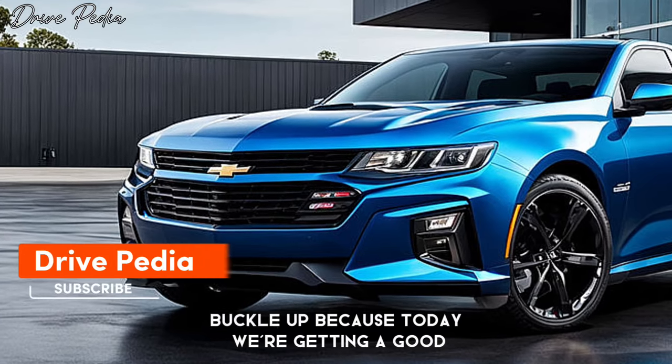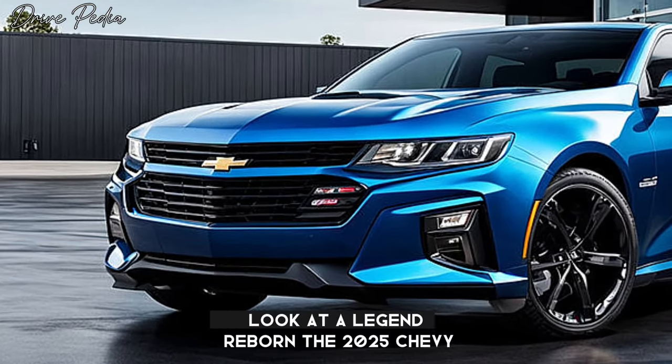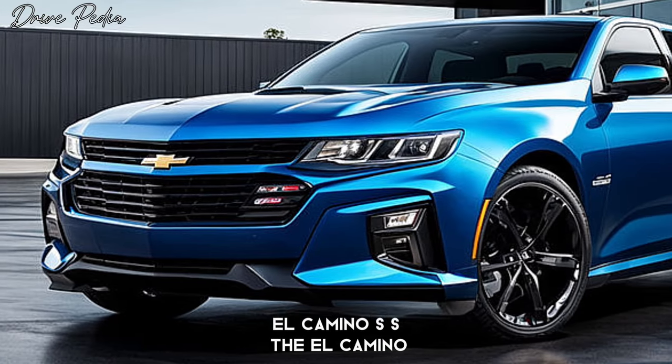Hey Gearheads, welcome back to the Dripedia. Buckle up because today we're getting a good look at a legend reborn: the 2025 Chevy El Camino SS.